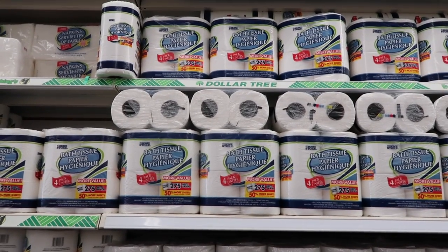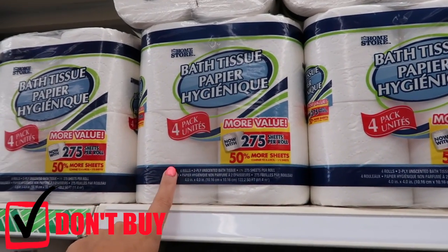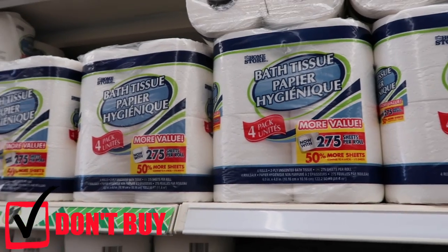When it comes to toilet paper, I would not buy it at the dollar store. Even though it works out to about 25 cents a roll, it's still more expensive than what you can typically find at places like Amazon.